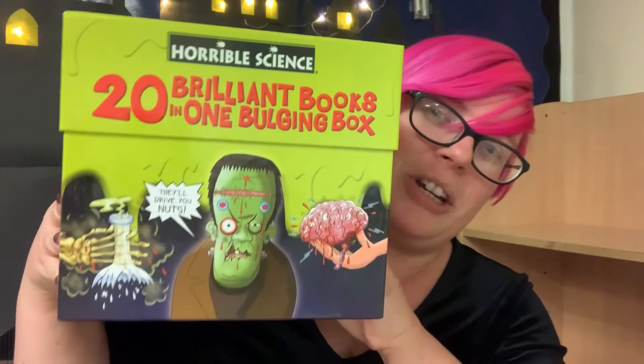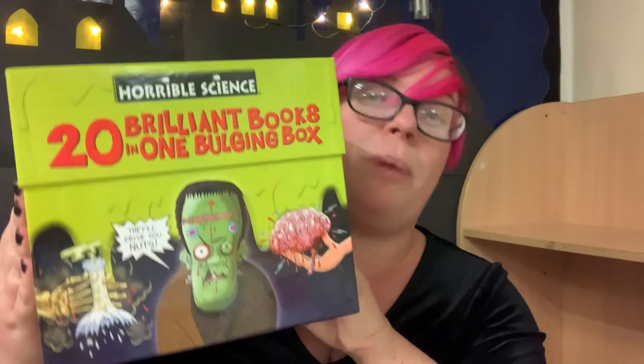As well as the Horrible Histories, we did also purchase the Horrible Science box sets, and again there are 20 books in this one as well, ranging from Chemical Chaos, Killer Energy, Sounds Dreadful. So really exciting, and I cannot wait to see some of you in the classroom having a look at these and telling me all of the gross and disgusting facts that you learn while reading them.